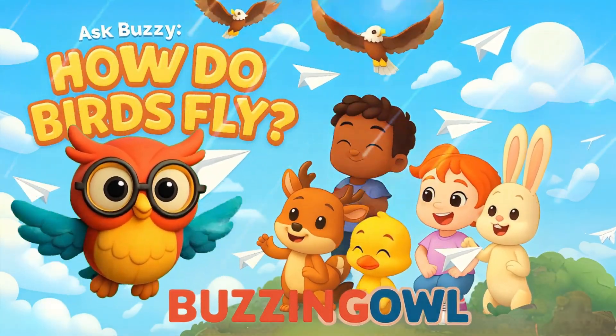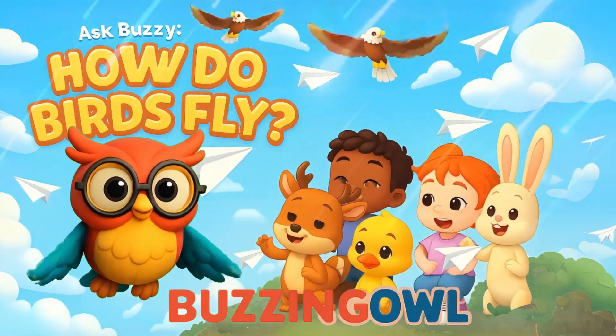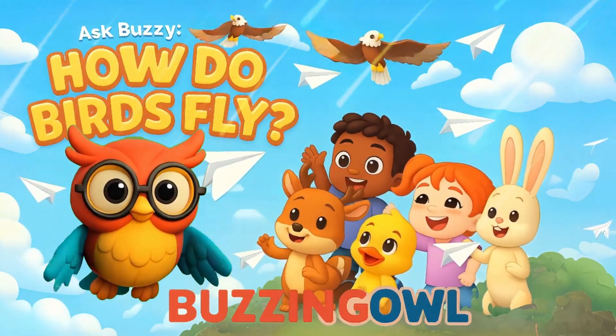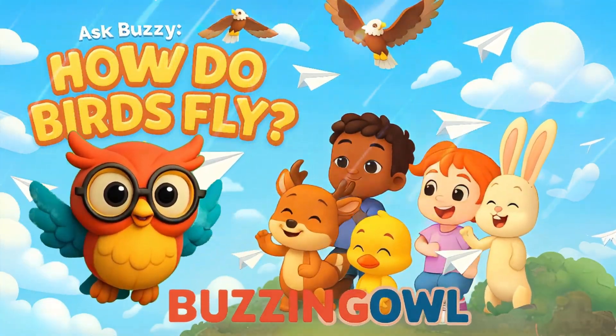Buzzing out, flying high. Learning every day, reaching the sky. Trees and leaves, the colors shine. Comments full of nature, it's science time. Buzzing out, oh can't you see? We learn and play, just wait and see.